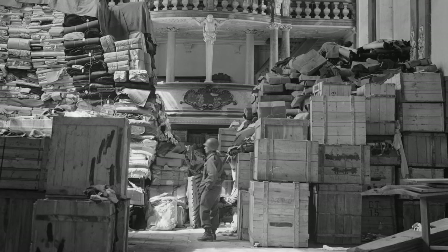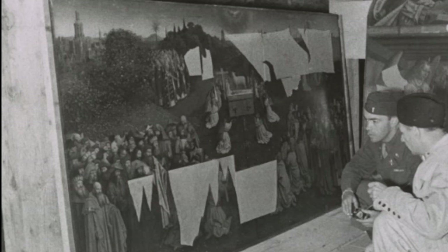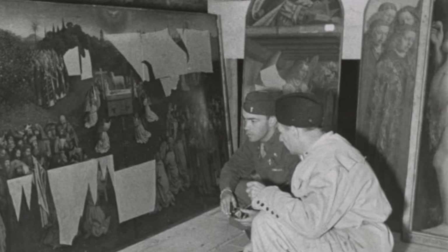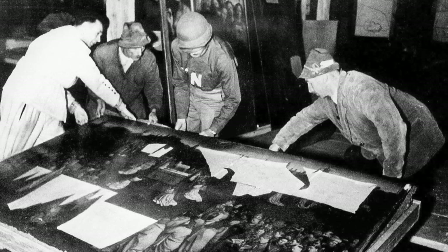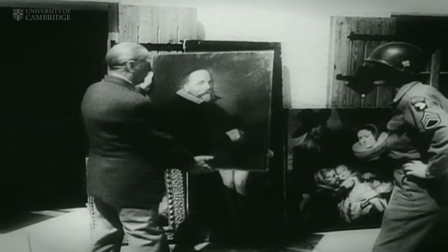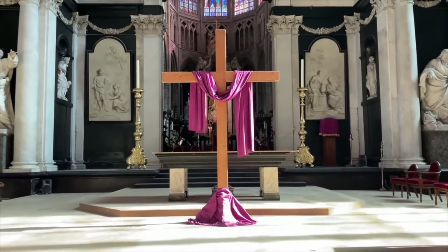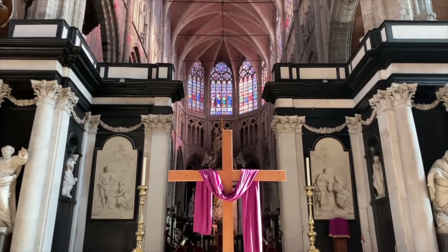The cathedral anticipated this theft and attempted to hide the piece by transporting the altarpiece to the Vatican in Rome, but they were intercepted by the Nazis on their route. The Nazis stole so much art during the span of the war, and some of it — including the Ghent Altarpiece — was recovered by the Monuments Men, a U.S. military unit dedicated to the safety and retrieval of these cultural artifacts. The Ghent Altarpiece was returned to Saint Bavo's Cathedral in October of 1945 and has been there ever since.